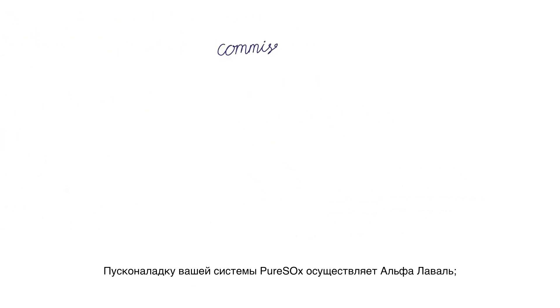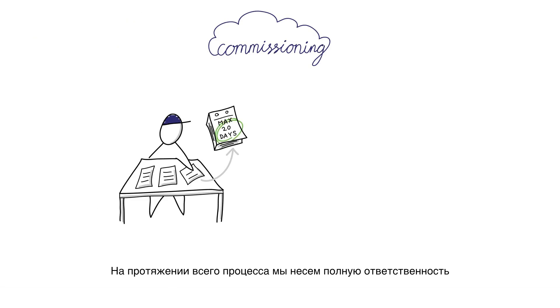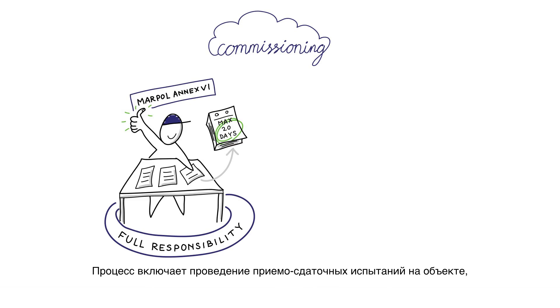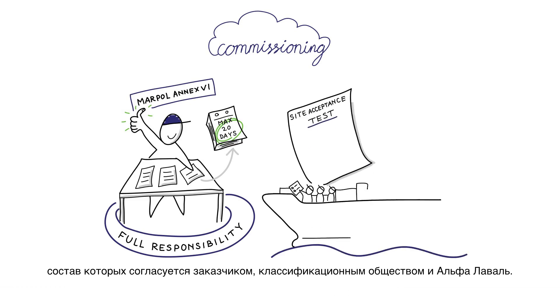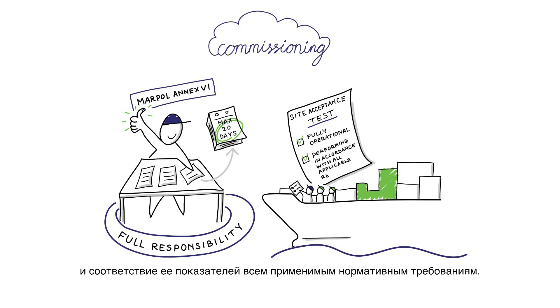Alfa Laval handles the commissioning of your PureSox system, which takes a maximum of 20 days. Throughout the process, we take full responsibility for the compliance of your scrubber system with MARPOL Annex 6. Included in the process is a site acceptance test as agreed between you, the Class Society, and Alfa Laval. This test verifies that the system is fully operational and performing in accordance with all applicable regulations.